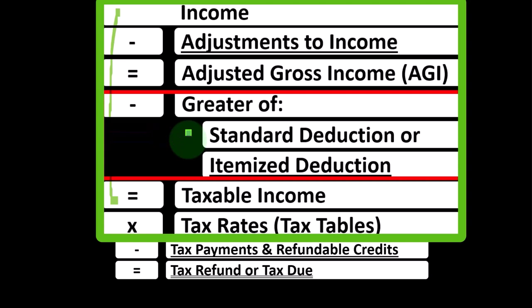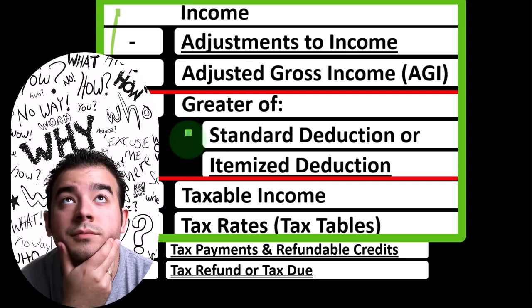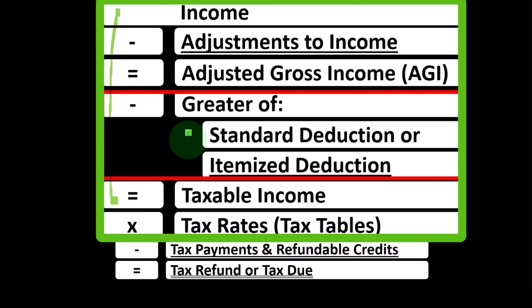When people have questions about whether they should be tracking things for itemized deductions — because it can take more paperwork, like tracking medical expenses or charitable expenses — the question is: should we be tracking that kind of information, or is it not worth doing given that we're just going to be taking the standard deduction?